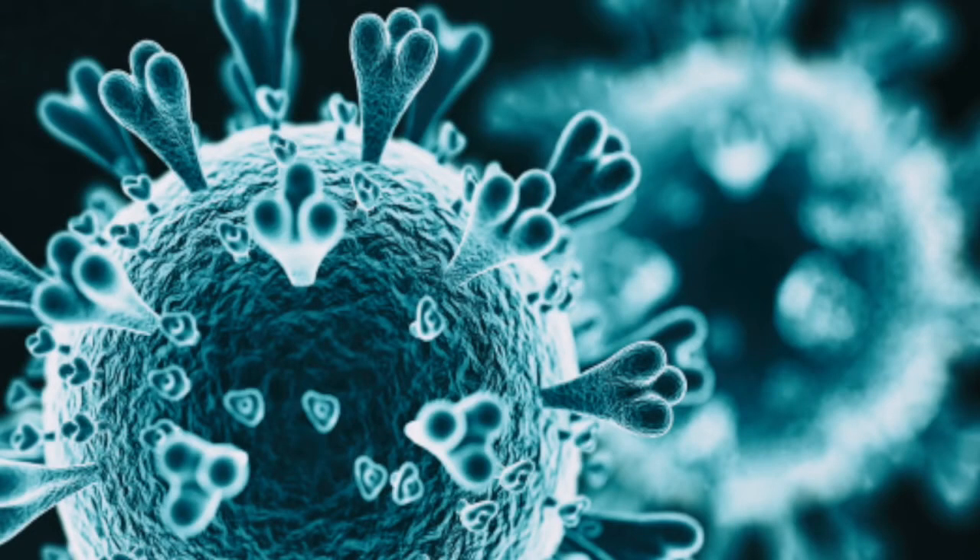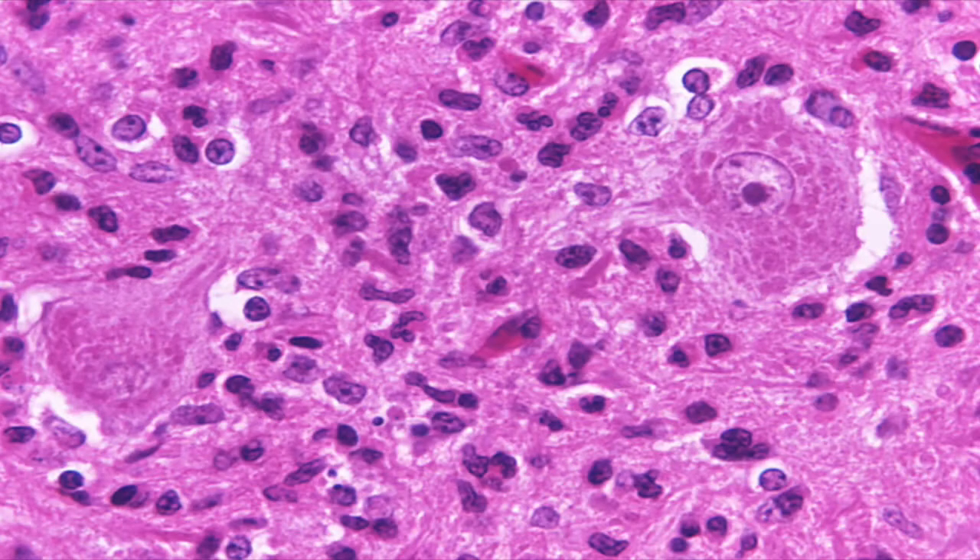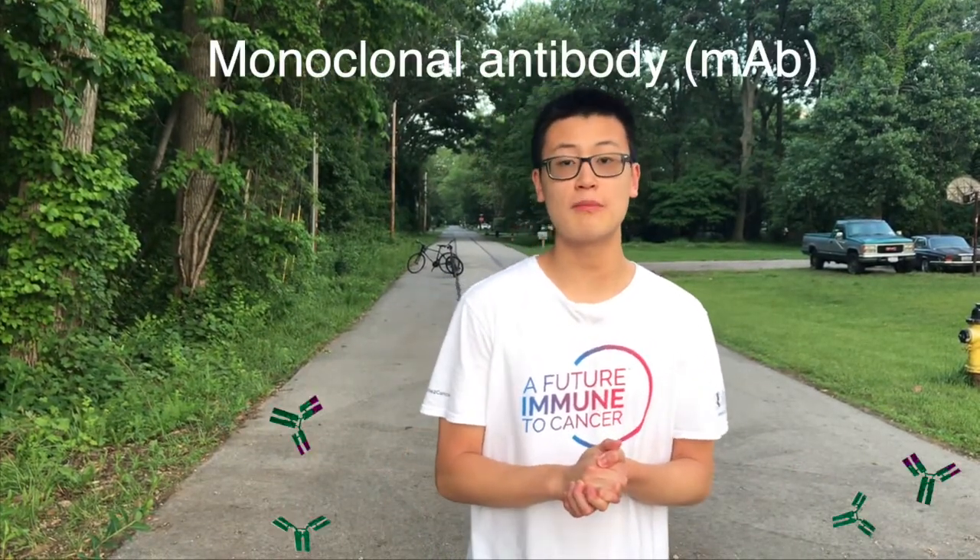Cancer, autoimmune, HIV, Ebola, rabies. What do all of these words have in common? Well, they're some of the many diseases that can be treated with the power of the monoclonal antibody.